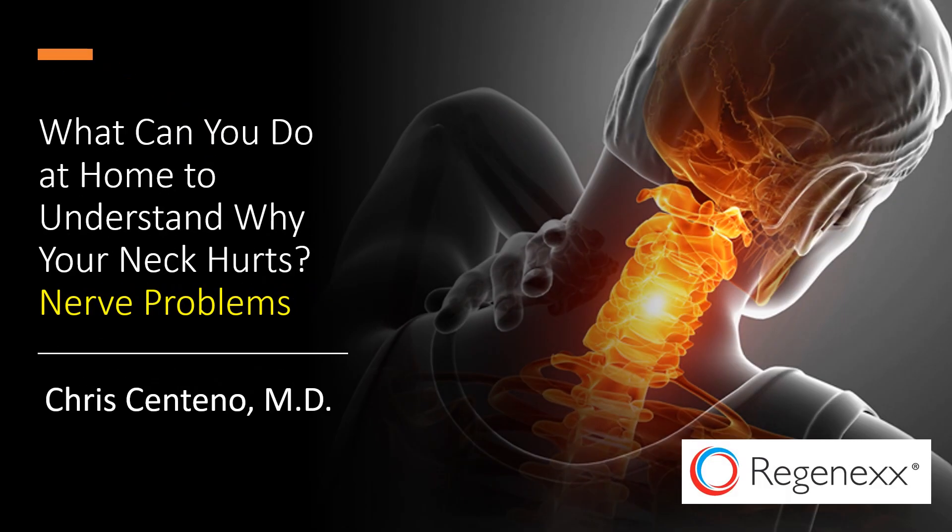Hi, it's Dr. Centeno, and this is part of my series on what you can do at home to understand why you hurt. In this case, we're talking about necks and nerve problems today.